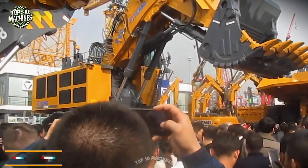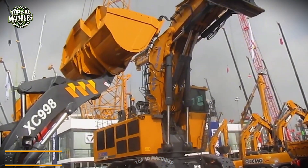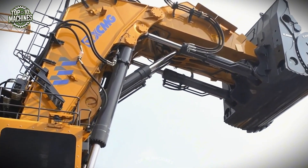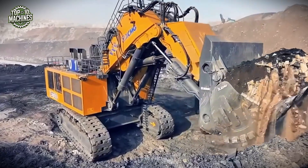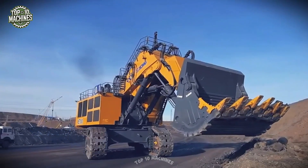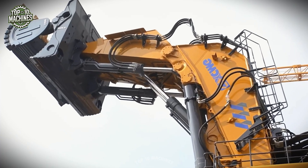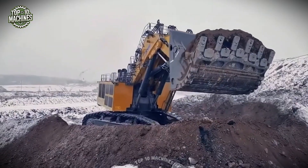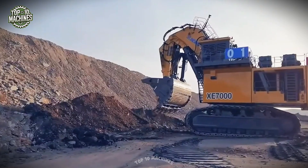The XC7000 is the largest tonnage mining excavator ever independently developed by XCMG, designed specifically for large-scale mining operations. Its highly efficient and dependable control system is powered by a dual unit control system, ensuring the synchronized operation of both power units for optimal performance. The XC7000 is also equipped with advanced intelligent fault monitoring and self-diagnosis systems, allowing real-time tracking of the machine's working conditions.